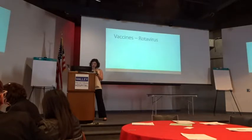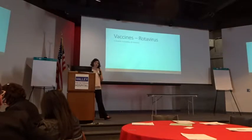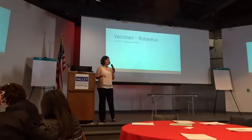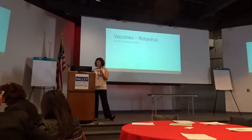Next up: rotavirus. This is the most friendly vaccine of them all — it's oral, not a shot. We give it at two months, four months, and then an optional six months. There are two different brands: one requires three doses, one requires two doses, so it really depends on what the clinic carries.